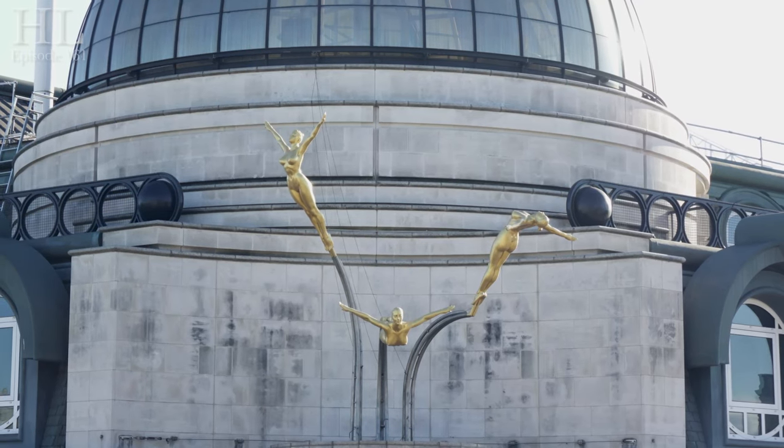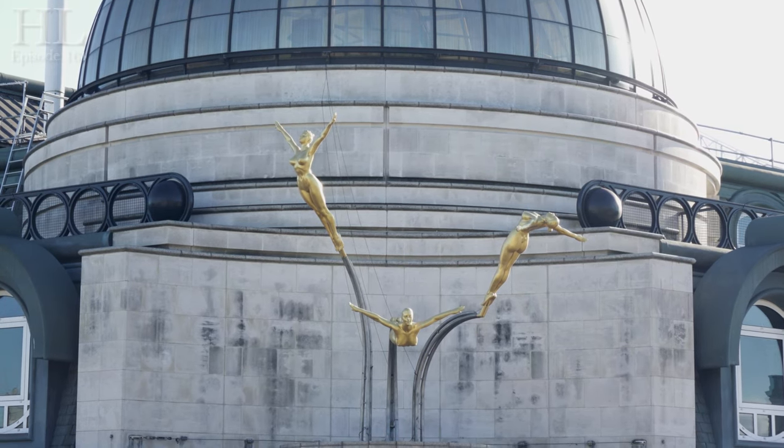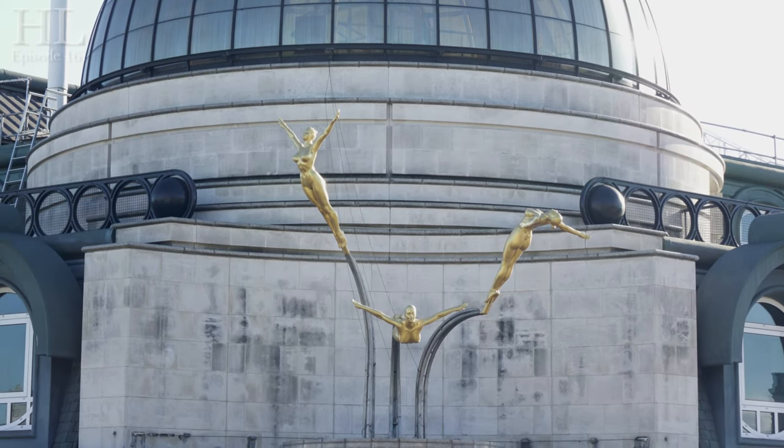The Three Daughters of Helios are actually aluminium and they're covered in gold leaf, and they're attached to the sixth floor of the Criterion building as they're diving off. The whole building and the theatre next door were refurbished in 1991 and the sculptures appeared in 1992. As I've always said, when you're walking around London don't just look down, don't just look at eye level — always look up as well, because you might get little treats like the Three Daughters of Helios.